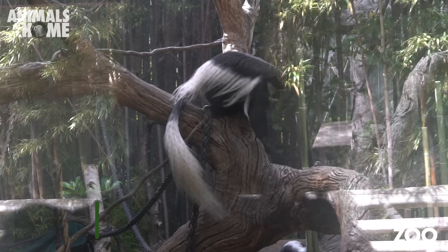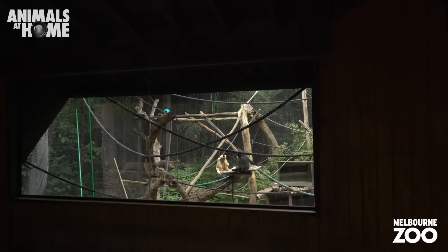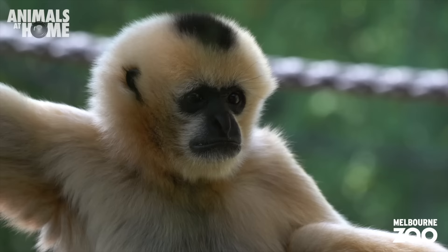The first thing you'll notice when you see a black and white colobus is their impressive tail, which is about the same length as the rest of their head and body put together. Here's Lilian and Gin the white-cheeked gibbons. One of the most beautiful sounds in the entire animal kingdom is a pair of gibbons singing their duets. Did you know their long strong arms help them to move around the rainforest with incredible speed?